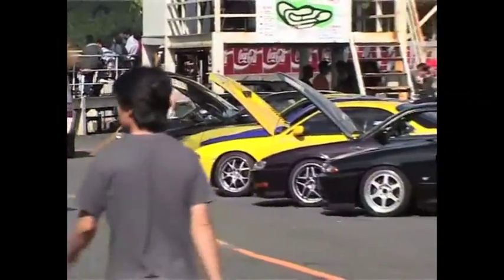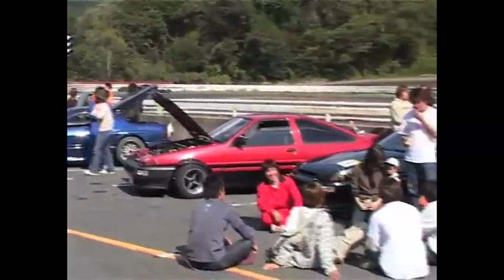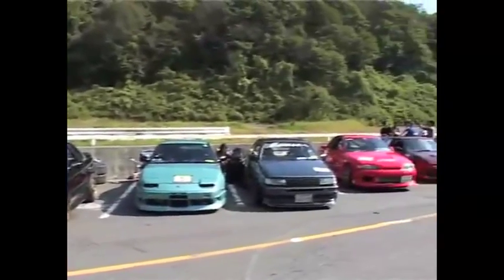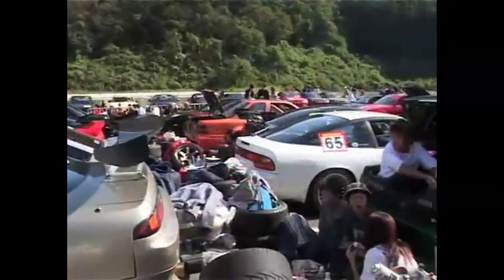Before we leave Japan, let's check out another drift competition, run by Battle Magazine at YZ Circuit. Unlike the D1 series, this is a very casual event that any local drifter can enter. Since Gifu is one of the main drift areas in Japan, more than a hundred cars enter this event, most drivers bringing all their friends along as pit crew.